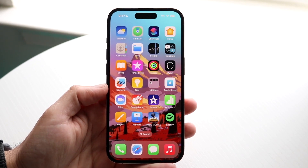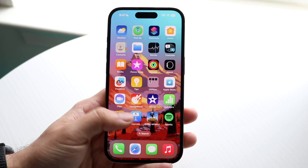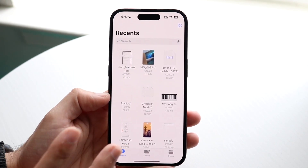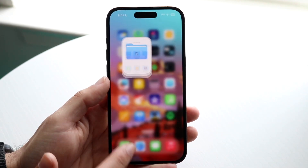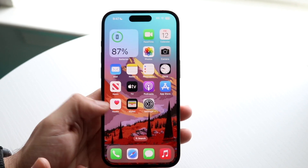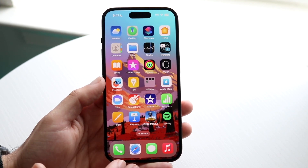The first one I would definitely recommend is the Files application — it's the one app I would recommend nobody deletes. Even if you never use Files, it's so good to have a built-in files application made by Apple. You are able to delete it by holding it down and clicking 'Remove App,' and you can always re-download it from the App Store, but if you delete it you're probably not going to remember to re-download it.